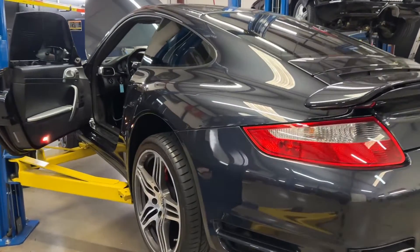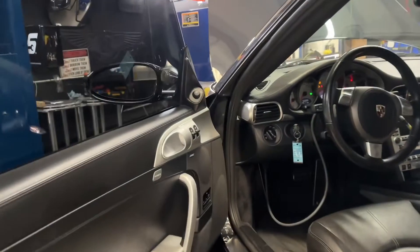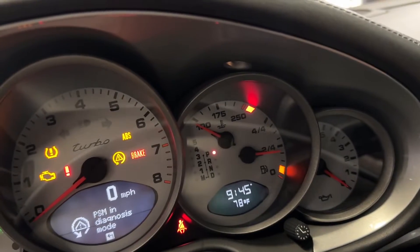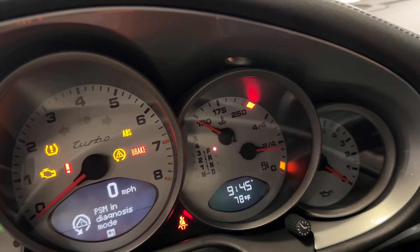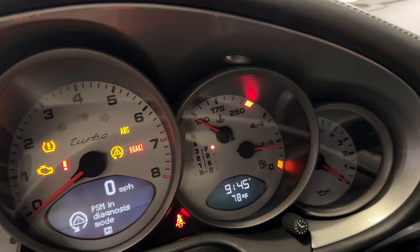We have this awesome 997 Turbo here, pretty nicely equipped car. The customer complaint is the coolant light blinking on the right top side, so there are a couple of things that will happen.